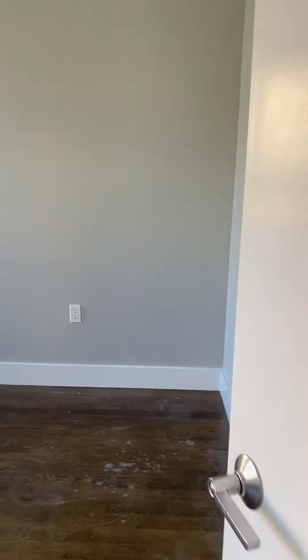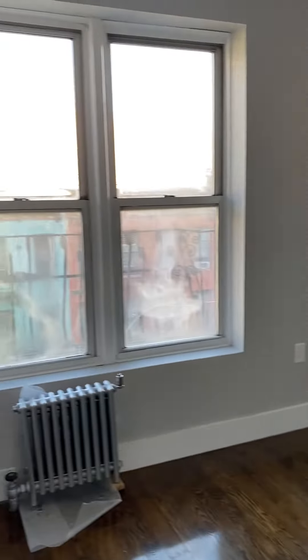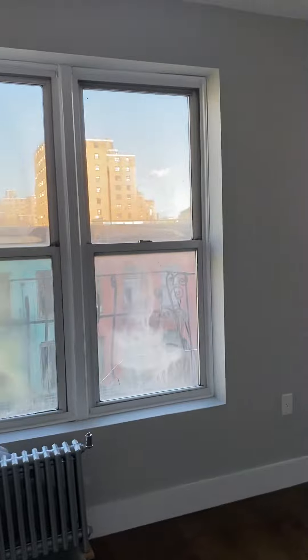The second bedroom here — this bedroom will definitely fit a queen-size bed as well. There's a nice window, very bright, as you can see.